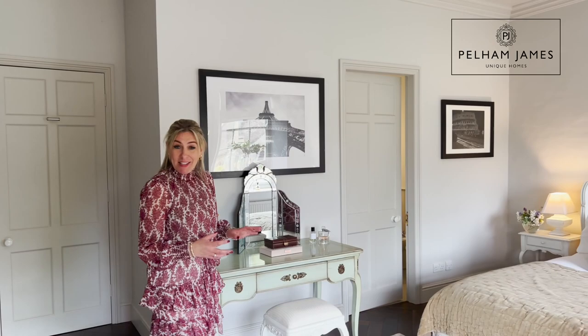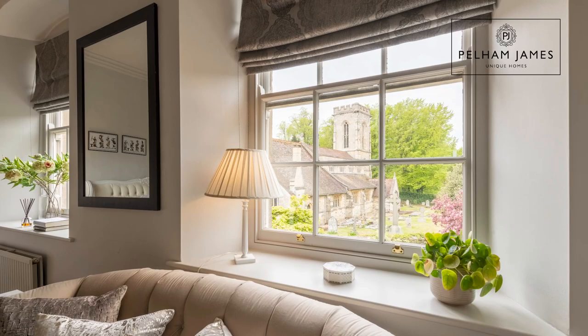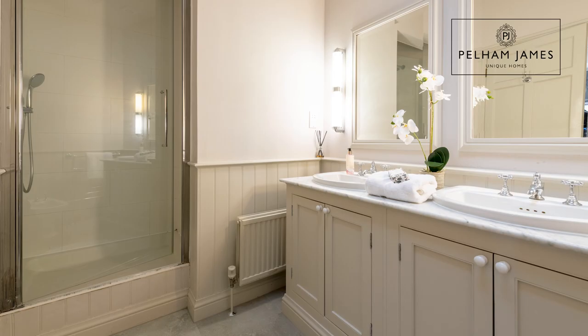Now let me show you the most sumptuous principal suite. This sumptuous room feels very restful and tranquil with views through the sash windows towards the church and the Holy Cross, and with fitted wardrobes and your own ensuite shower room, I think this is the ultimate in country living.